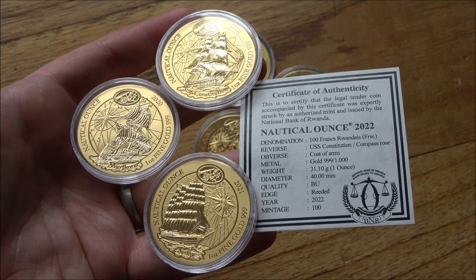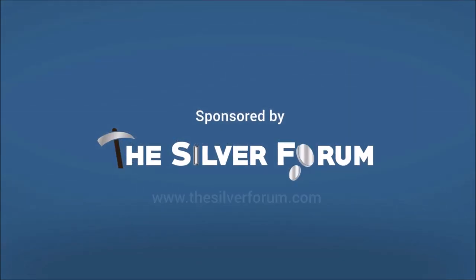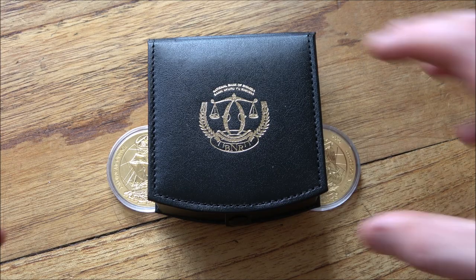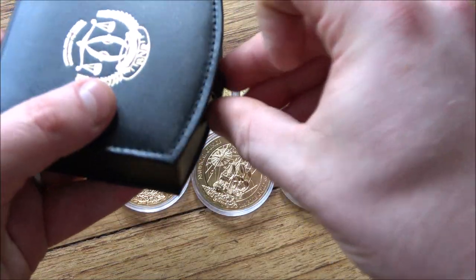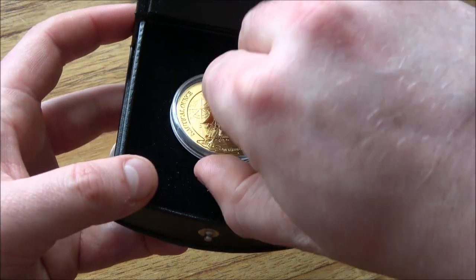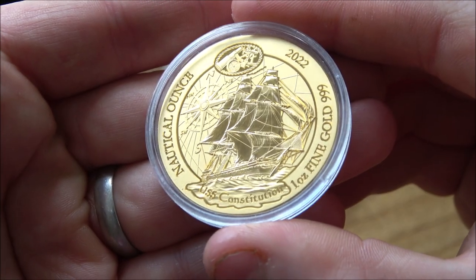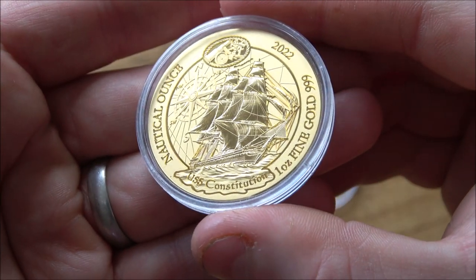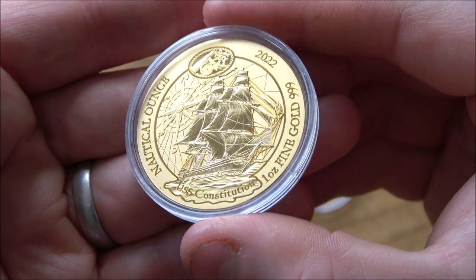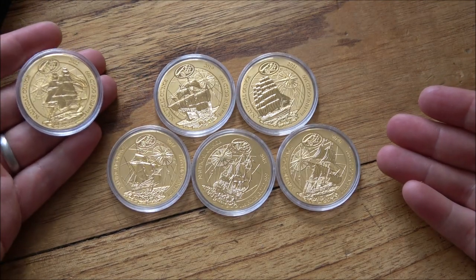Maybe even a liability? Hello everybody, Backyard Bullion here, and a very warm welcome to all joining me for this week's In Focus Friday — the show where we take a good close look at cool things made of silver or gold. We've got some very cool things made of gold. This is the latest in the Rwandan nautical ounce gold series, the USS Constitution. It's a stunner, I love it, I love this series, and it's now hopefully complete because they're bloody expensive. But I have committed, and I am committed — or I should be committed. Let me know which one you think I am down in the comments.